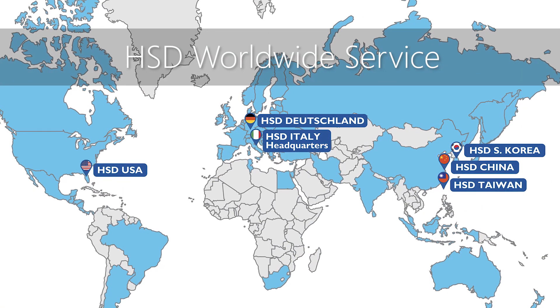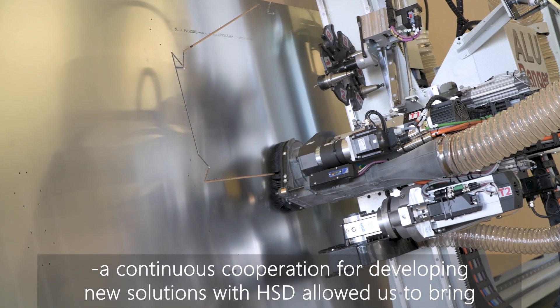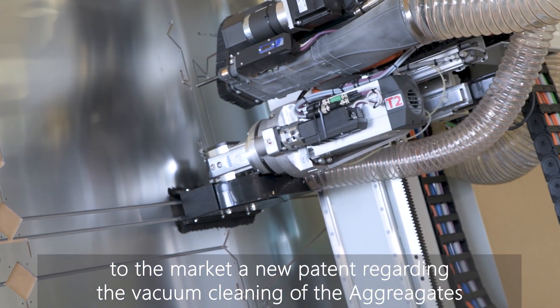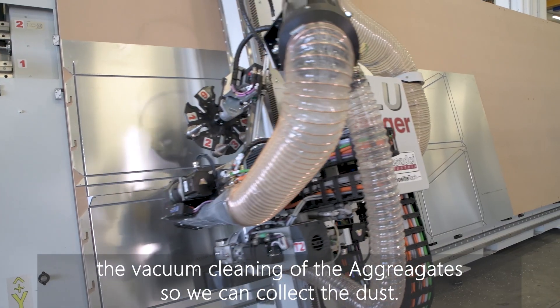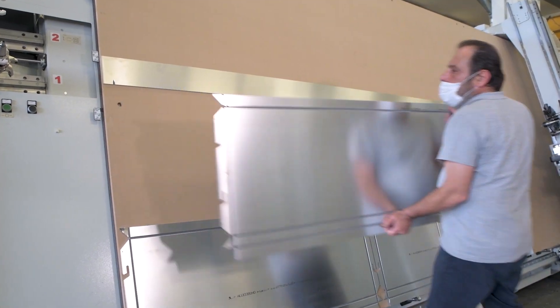A continuous cooperation for developing new solutions with HSD allowed us to bring to the market our new and latest patent regarding the vacuum cleaning of the aggregates. So we can collect the dust from the saw unit through the head, through a hose that goes into the dust collection.